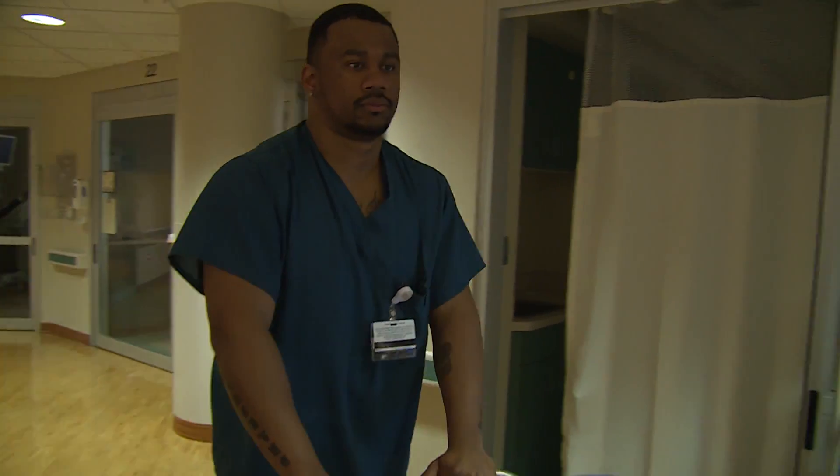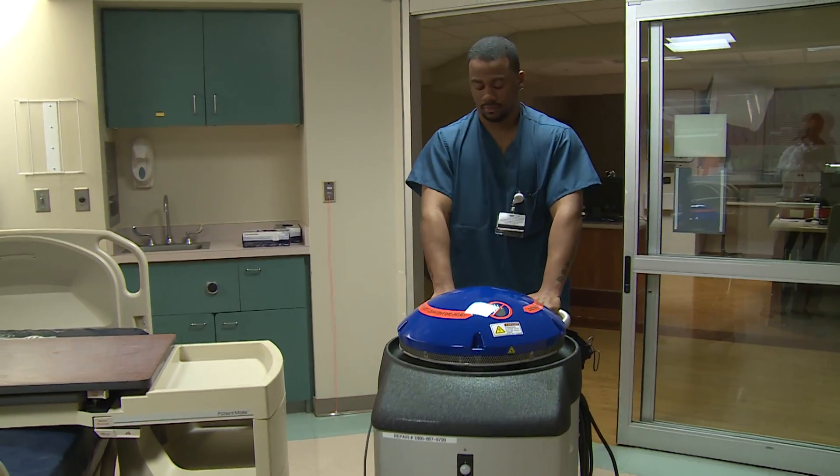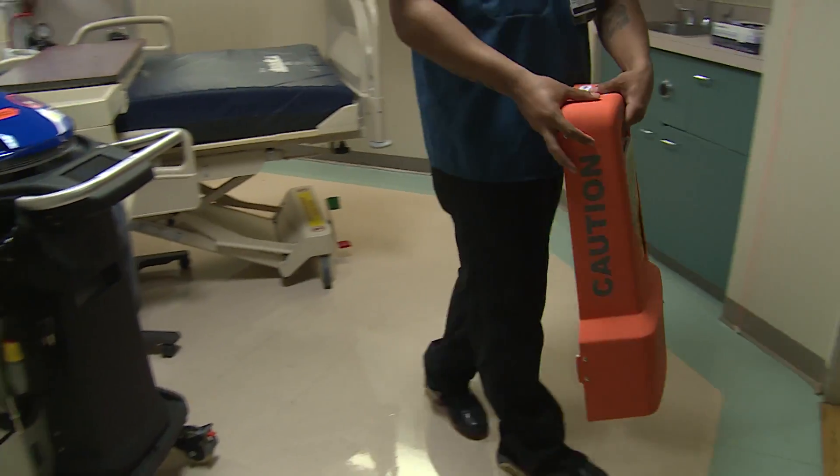We use Violet as an enhancement to our room cleaning system. Violet does not take the place of cleaning a room — we still need to have our housekeepers thoroughly clean the room with a germicidal disinfectant.